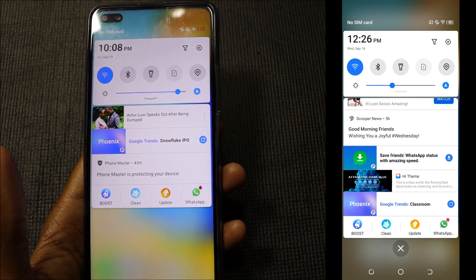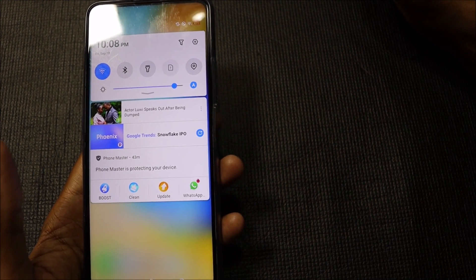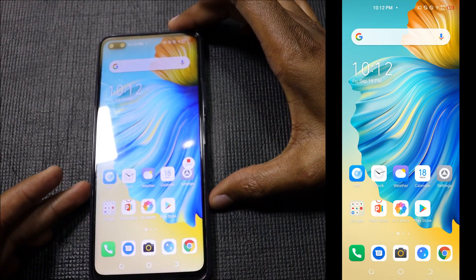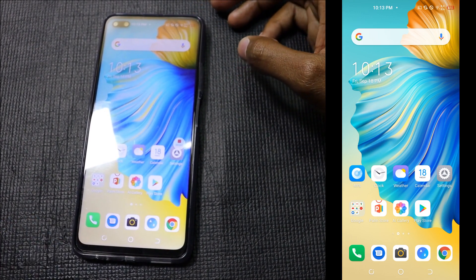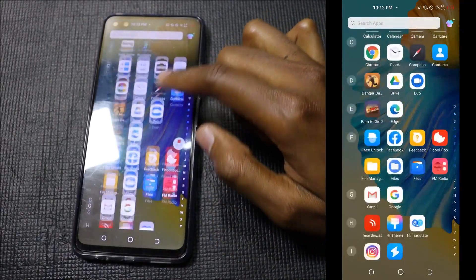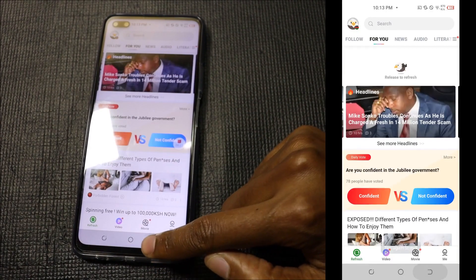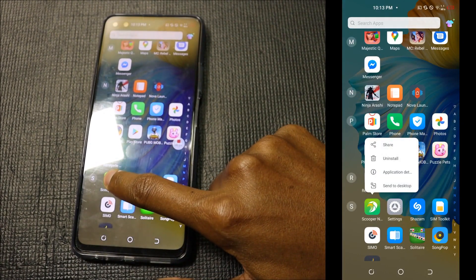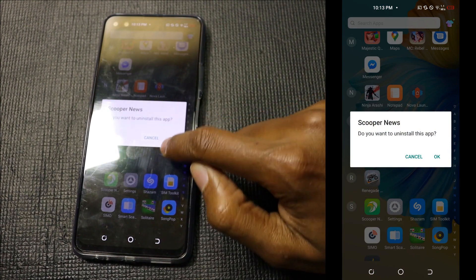Yes, it can get this bad. Today I'm going to show you how to get rid of this bloatware as well as these notifications. The first solution is uninstalling the problematic applications. The first application is known as Scooper — it even has on-screen advertisements. Just long press Scooper, uninstall it, and press OK.